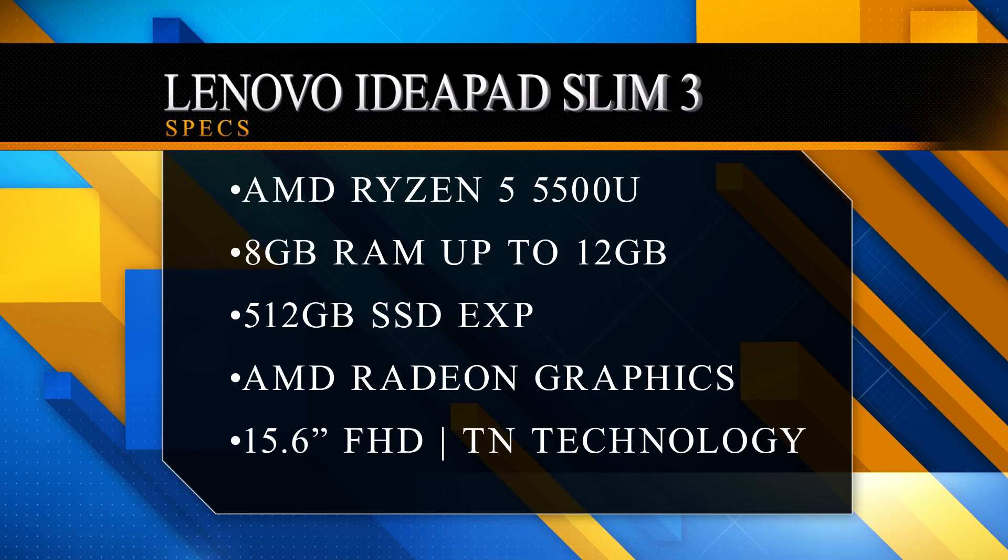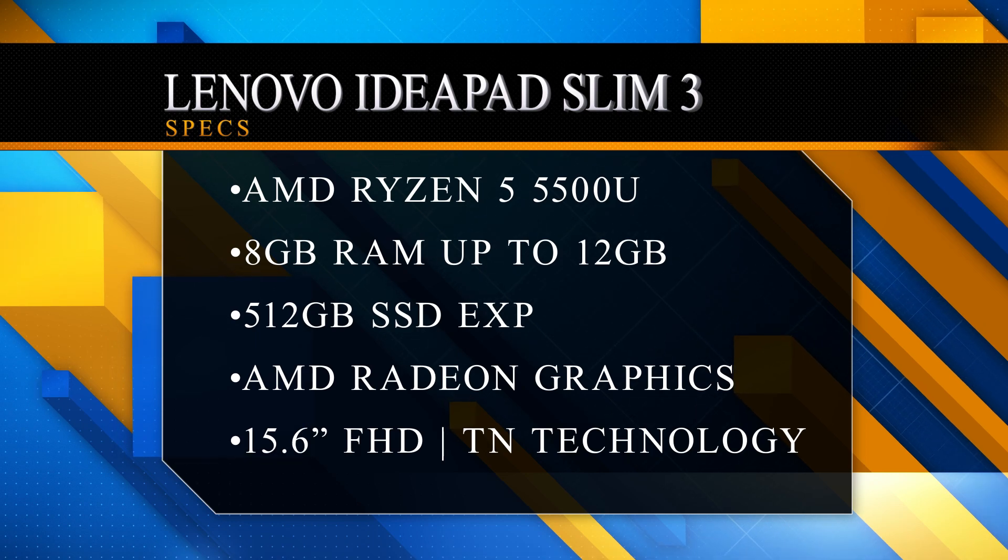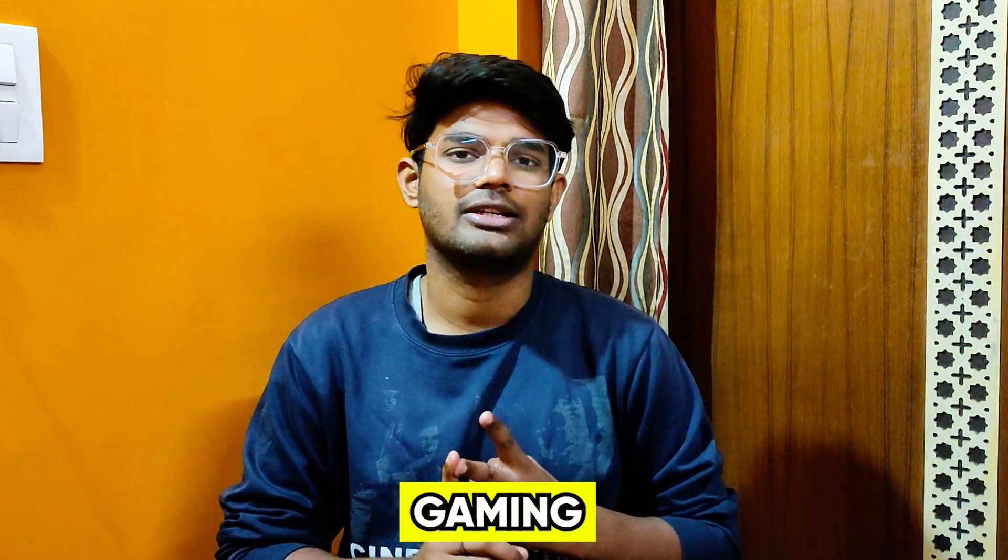Let's talk about the specifications. You will get a very good processor in this price range — the AMD Ryzen 5 5500U, which is a 6-core and 12-thread processor. With this processor you can easily do 1080p video editing, because the Ryzen processor is very powerful and its performance is very good. You can also do gaming, web development, AI, and machine learning.